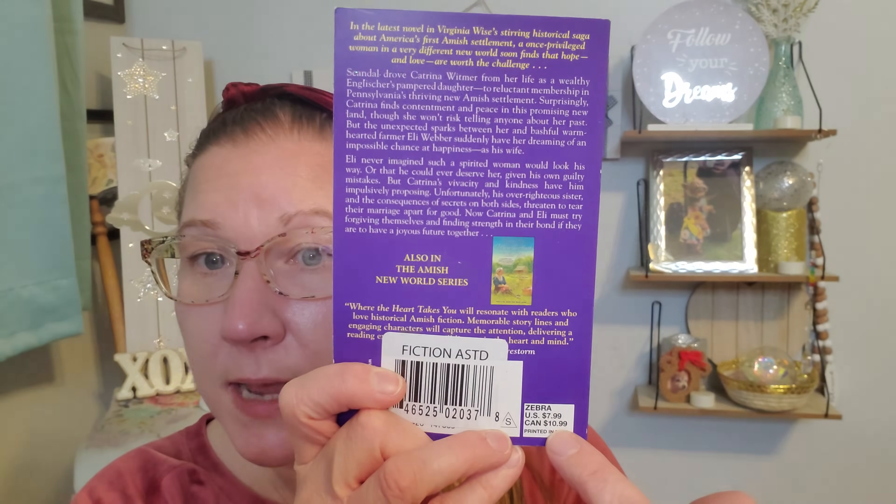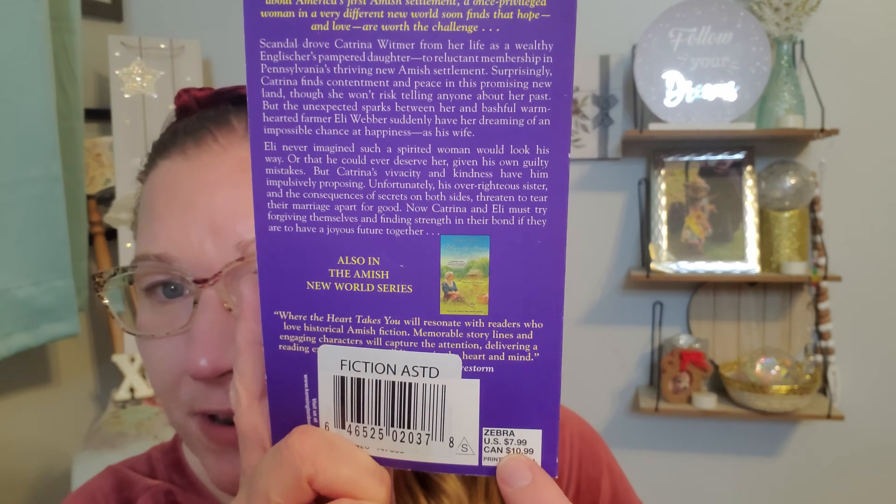And then I found this one right here next to it - this one is 'When Love Finds You' by Virginia Wise - 'Challenge a New Land, Find Your Heart.' So this one went for $7.99 outside of the Dollar Tree. This is a nice great big beautiful thick book too. It says in the latest novel in Virginia Wise's stirring historical saga about America's first Amish settlement, a once privileged woman in a very difficult new world soon finds that hope and love are worth the challenge. I love it and I think she's going to be really super duper stoked about it.